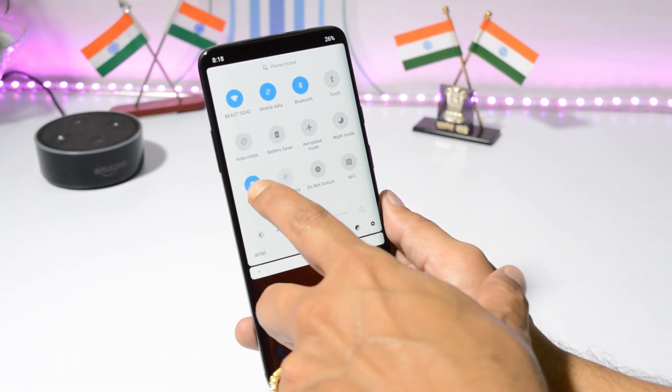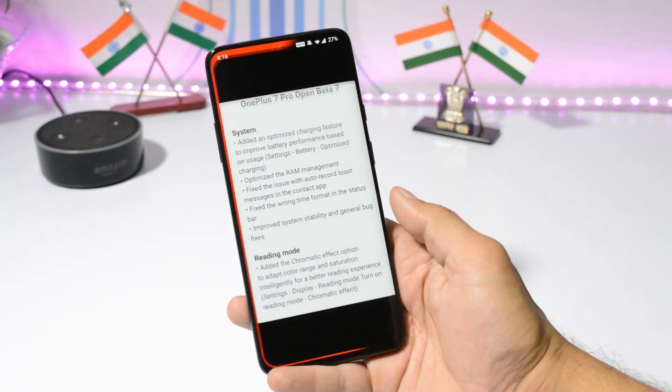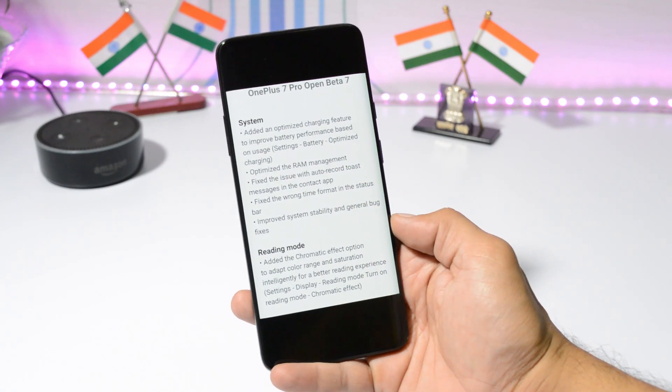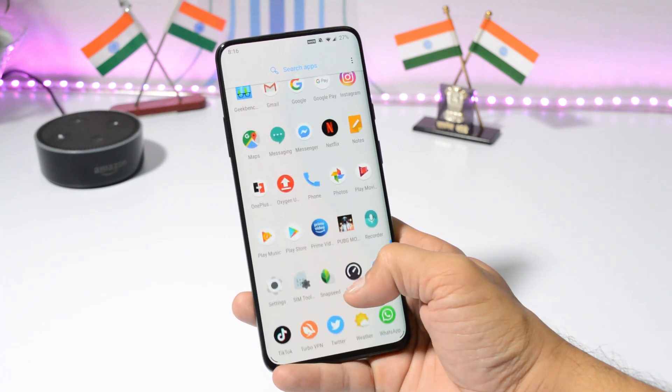You'll also notice a new animation in the Quick Settings panel. Now let's take a look at the change logs. Under System and Reading Mode, the first change says an optimized charging feature has been added to improve battery performance based on your usage — this is a key feature added with this latest update.